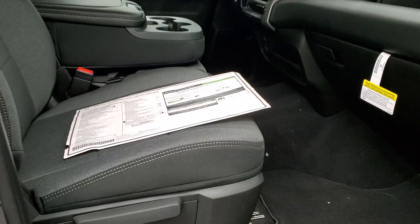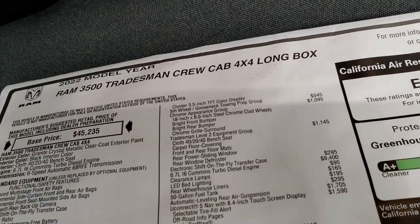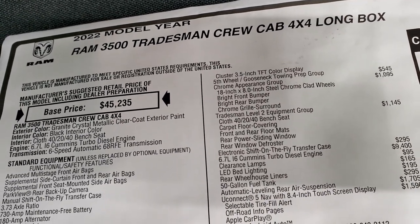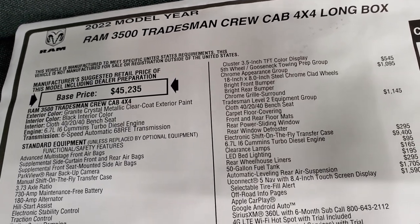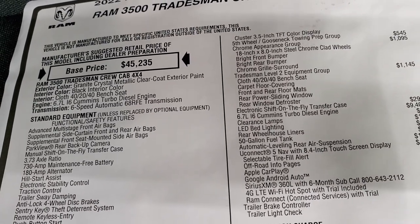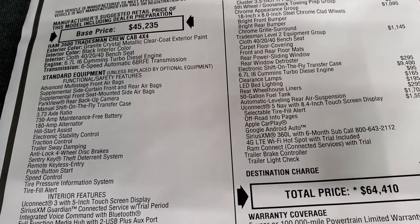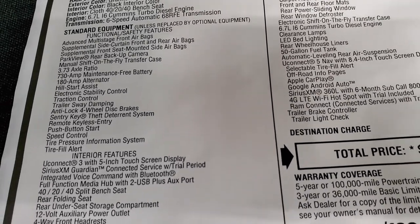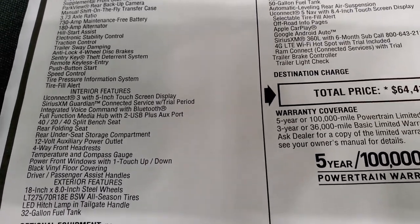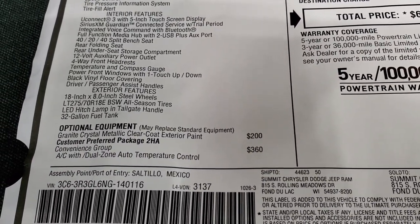We're going to take a look at the original window sticker real quick — just some of the highlights; feel free to pause at any point. This is a 2022 Ram 3500 Tradesman in Granite Crystal, with the 6.7 liter Cummins diesel, 6-speed automatic 68 RFE transmission. Standard equipment includes 3.73 gears and a 32-gallon fuel tank. Granite Crystal is a $200 option.